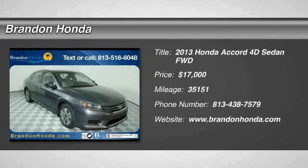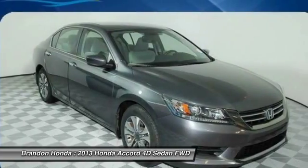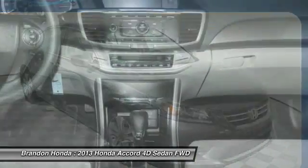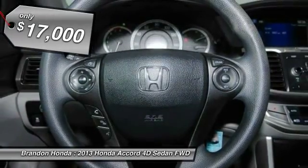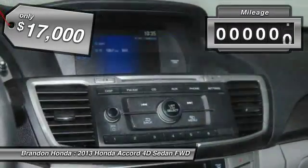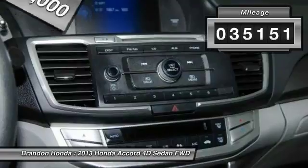The 2013 Honda Accord. Ingeniously simple, yet overflowing with luxury and technological creativity. All that and more in the Accord, and is priced below $20,000. This vehicle has less than 40,000 miles.